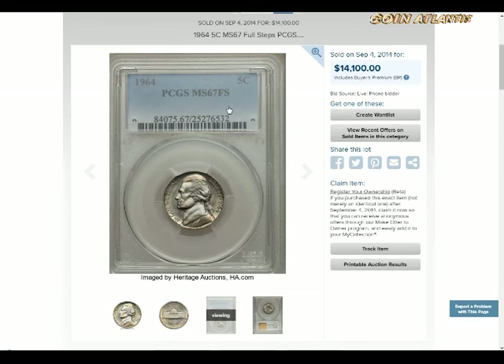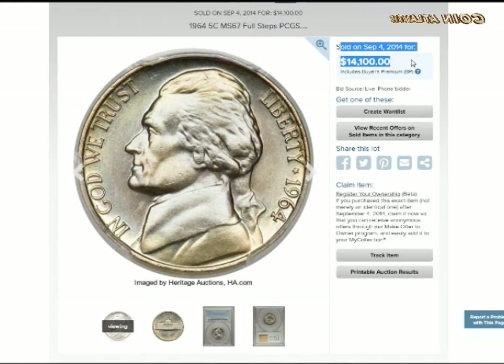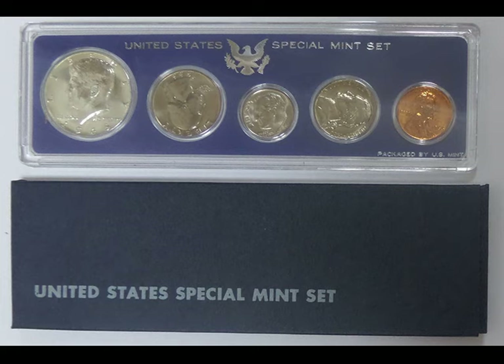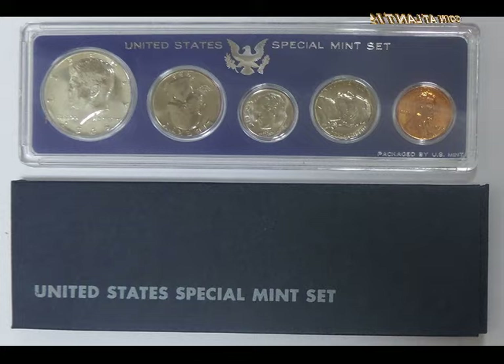In other denominations, SMS means Special Mint Set — coins issued from 1965 to 1967 because no proof coins were minted during those years. They came in sets of 5: 1¢, 5¢, 25¢, and 50¢, without mint marks. Since SMS sets hadn't been introduced in 1964, nickels of that caliber are categorized as special strikes instead, but are still designated as SMS.